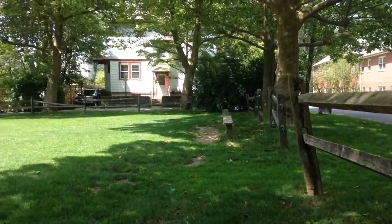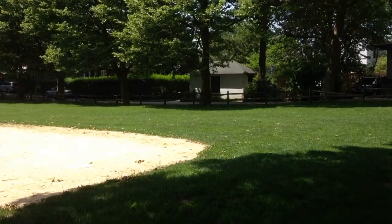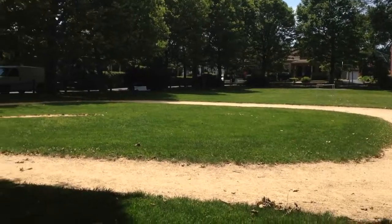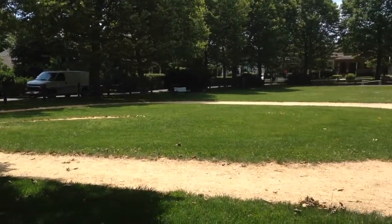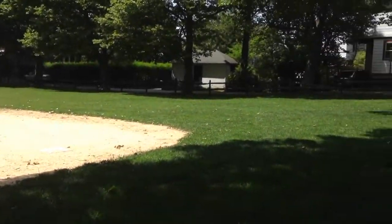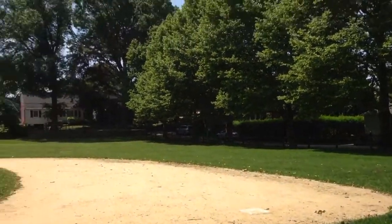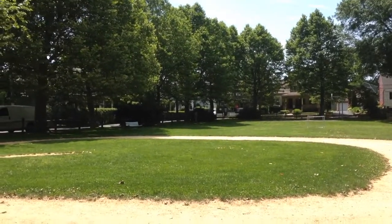Hey YouTube, back at the old mid-18th century, mid-1800s park where I found a silver ring and a silver quarter two days ago. I'm gonna go over to the other side of the park now, do a slow hunt, dig a lot of trash. Hopefully I'll find some more silver and stuff like that. If I find anything good, I'll be back.